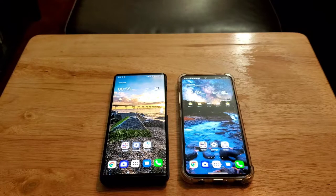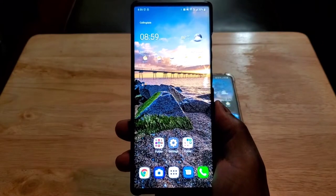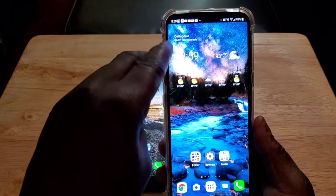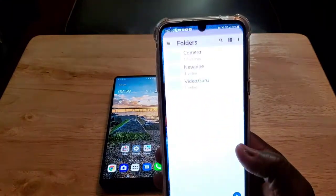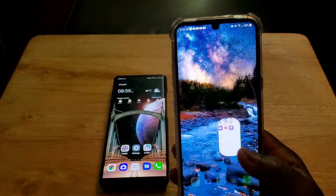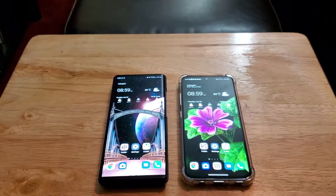Another difference: the LG Wing has thin bezels at the top and bottom with no side bezels whatsoever. With the LG V60, you've got thick bezels around the sides and thicker bezels at the top and bottom, plus you've got to deal with a notch — I hate that. You're not getting that on the LG Wing, just all display. You can hide the notch on the home screen but everywhere else it shows up, so I don't like the display implementation on the V60 at all.